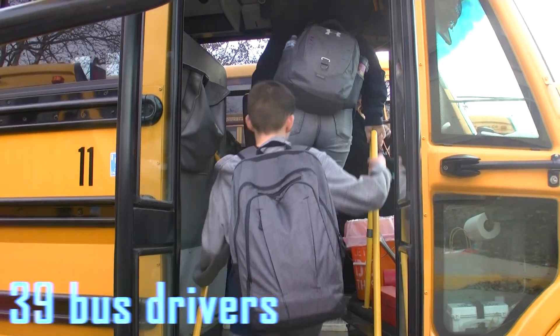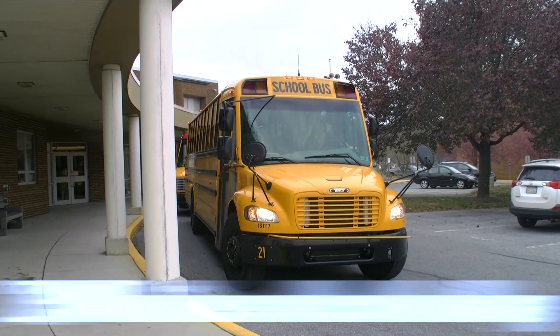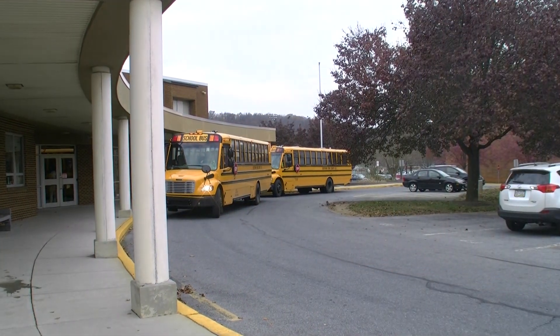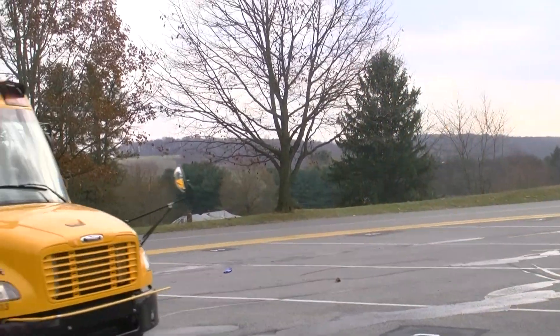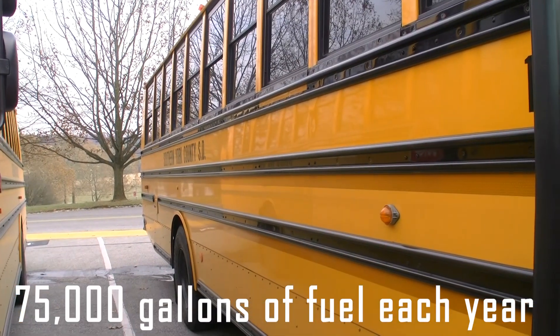These buses are driven by 39 bus drivers employed by First Students. The fleet of buses travels a total of over 2,900 miles each school day and over 530,000 miles each year for home and to-school runs. Buses also travel over 30,000 miles per year between field trips and sporting events alone. More than 75,000 gallons of fuel are used by buses each year.